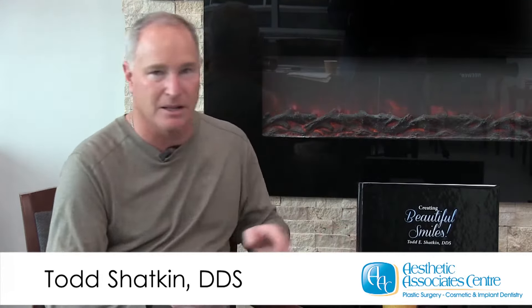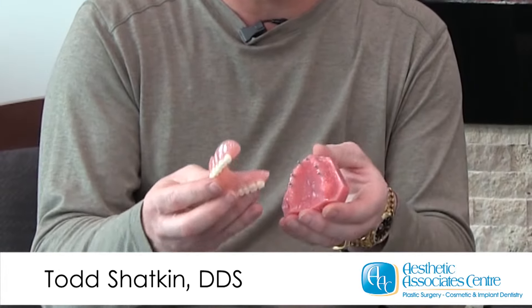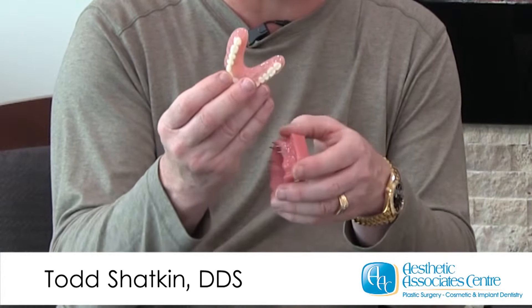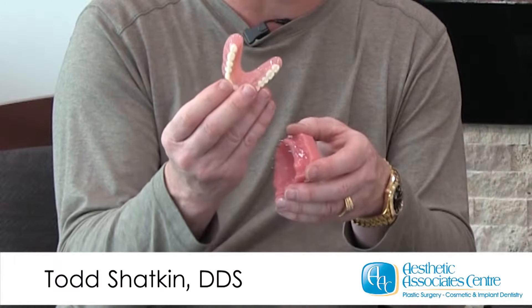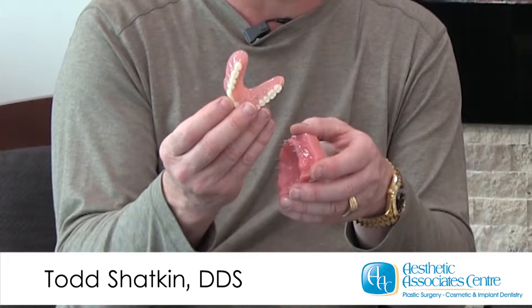And we can replace a full arch of teeth if you're missing all your teeth with permanent teeth. I'd like to show you some examples of what we do with the mini dental implants. Here is an example of an upper denture where we've been able to actually cut the palate out of the denture so that you can now taste the hot and cold foods that you weren't able to taste with a full denture covering the roof of your mouth.